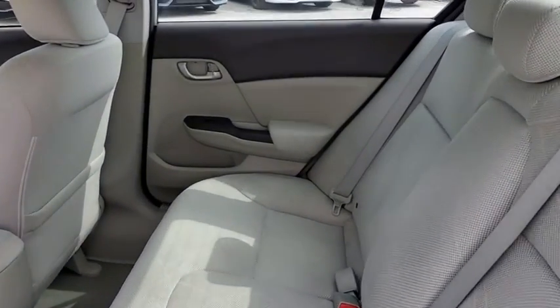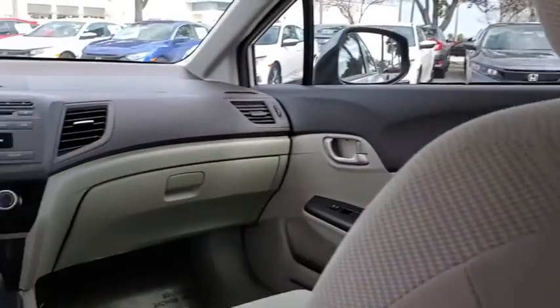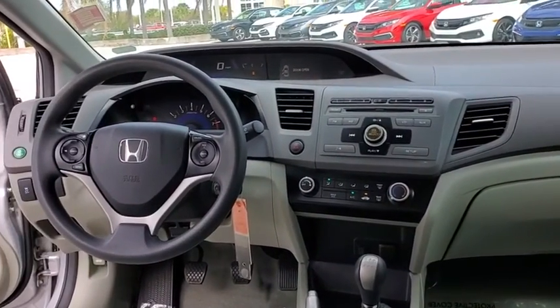Remote keyless entry, cloth seat trim, front bucket seats, front reading lamps, driver vanity mirror, tilt steering wheel, passenger vanity mirror.